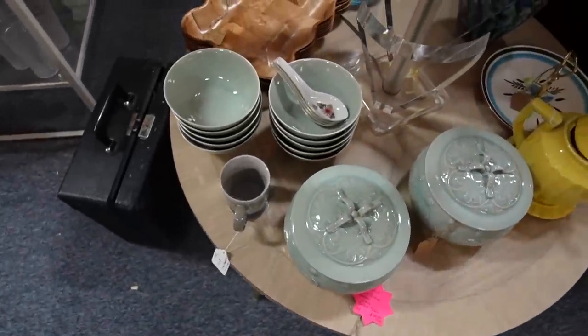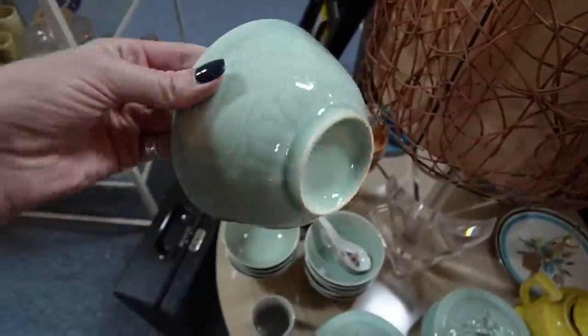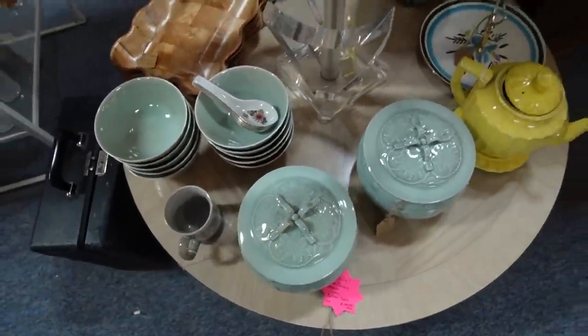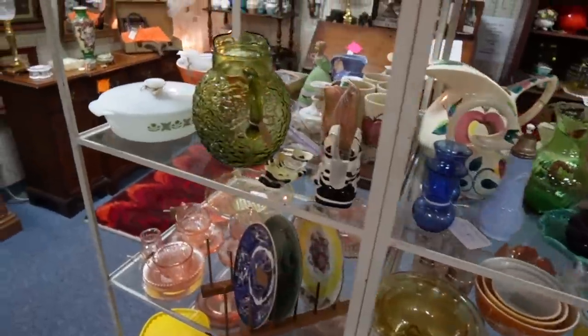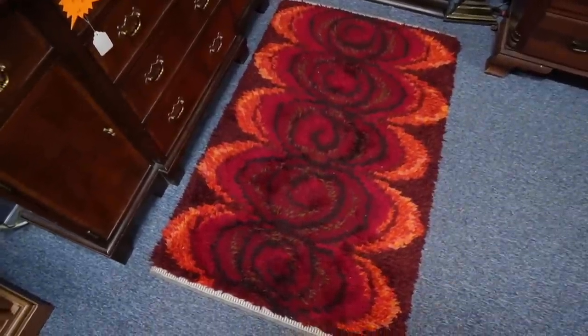The celadon set is amazing — I love that green. Look at how gorgeous that is. I'm such a sucker for celadon. And then there's this fun rug — that is a fun rug.